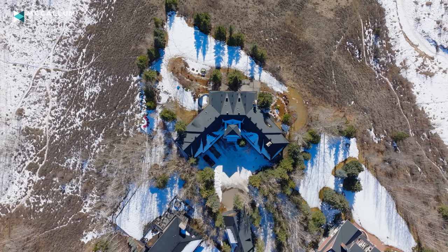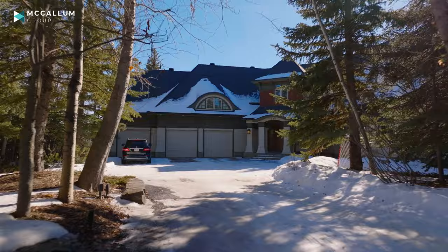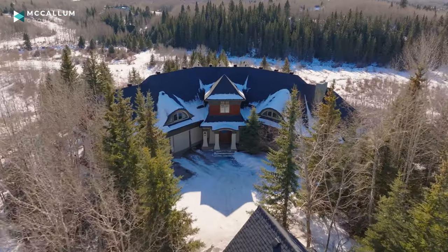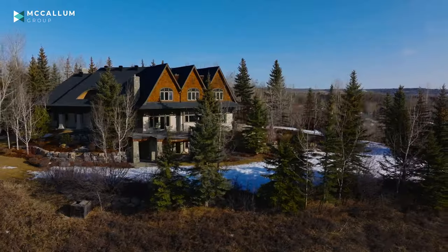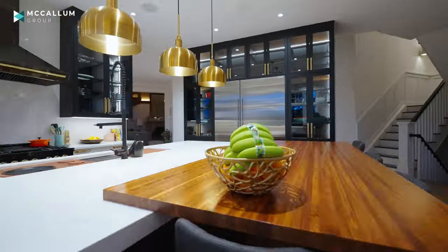Located here on Snowberry Circle, this lot is one of the largest in all of Elbow Valley. And as you drive up the private driveway and past the carriage home, you find this gorgeous traditional home. But inside, you'll find an incredible modern layout.